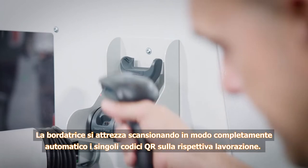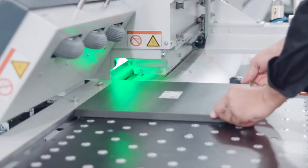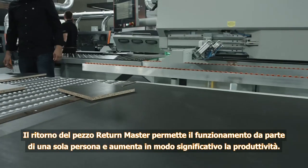After scanning the individual QR codes, the edgebander switches over to the required processing mode fully automatically. The return master allows efficient one-person operation, resulting in a significant increase in productivity.